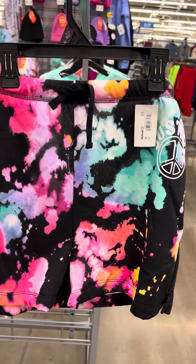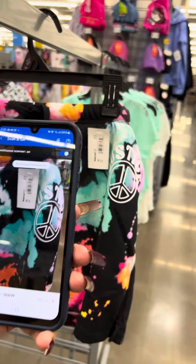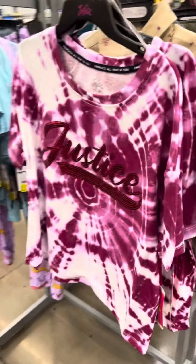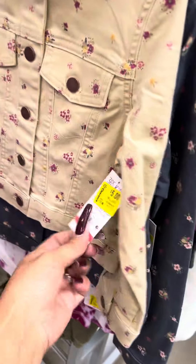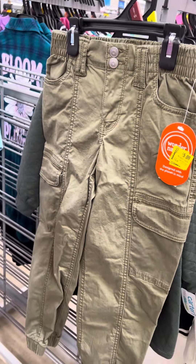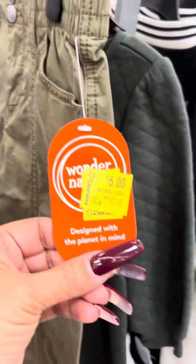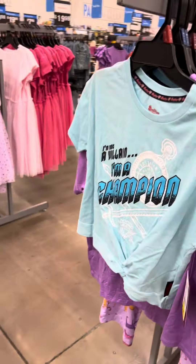They also have the shorts over here and I believe these are for three dollars — let me scan — and they are for three dollars. They do have the Justice shirts over here, these are for two dollars, this is the second mark down on these shirts. They also have the 365 Kids jackets over here and these are for five dollars, this print also for five dollars. They have some cargo pants over here marked down from $16.98 to five dollars. They also marked down these shirts over here.